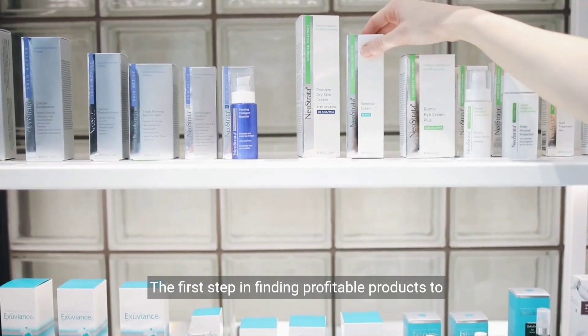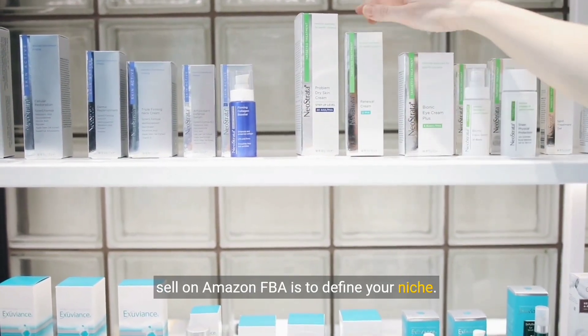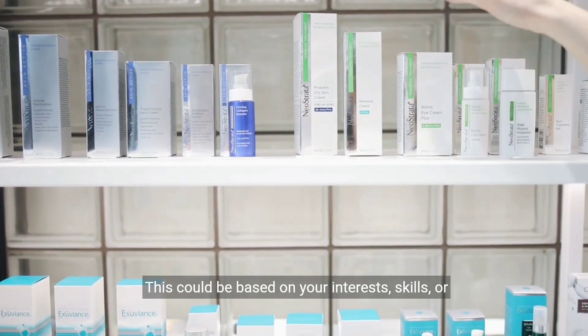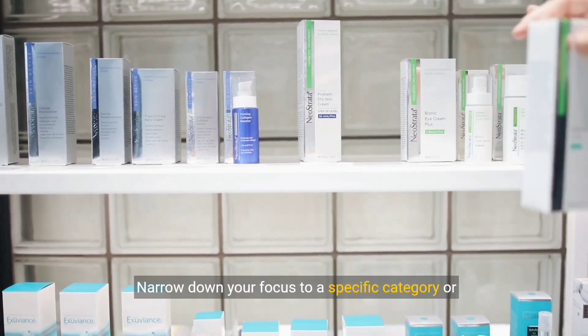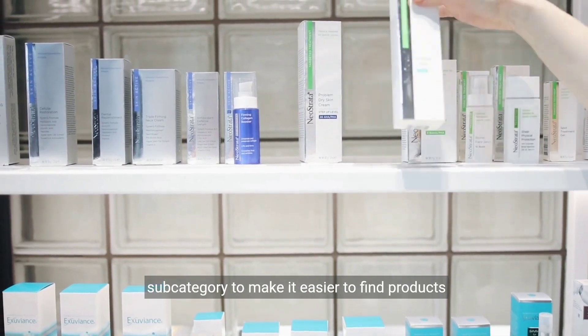The first step in finding profitable products to sell on Amazon FBA is to define your niche. This could be based on your interests, skills, or the products you've seen selling well in your area or online. Narrow down your focus to a specific category or subcategory to make it easier to find products that will sell well.